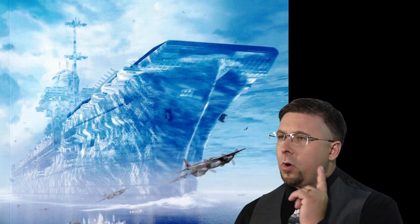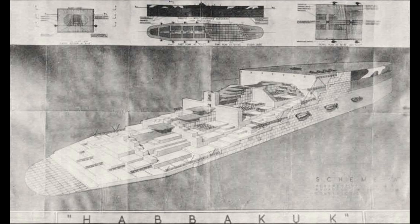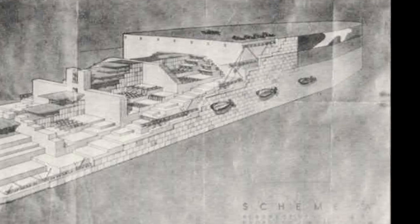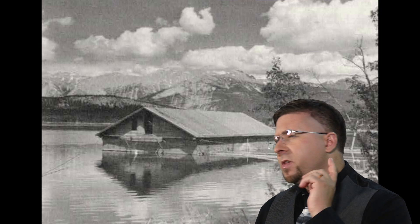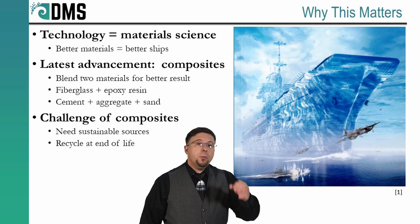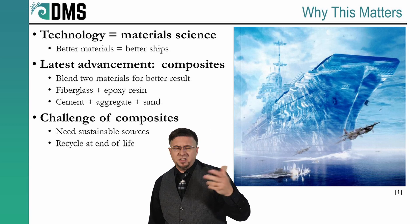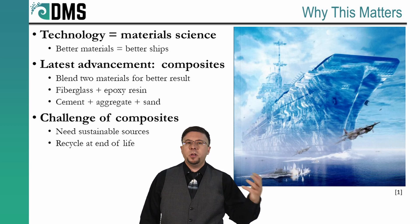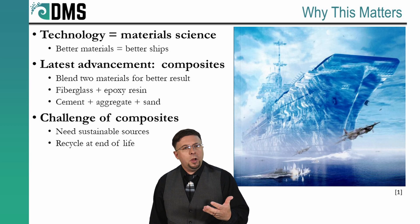Project Habakkuk started during World War II. It was the desperation of war that asked for creative solutions. Sure, at first ice seems like a ridiculous building material, except for one factor — ice is free. Further research revealed ways to enhance the ice, including the development of something called Pycrete. Project Habakkuk represents more than just a crazy wartime project; it was a serious study in pursuing alternative building materials.